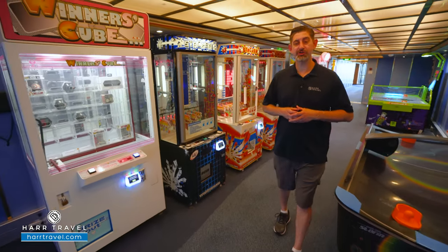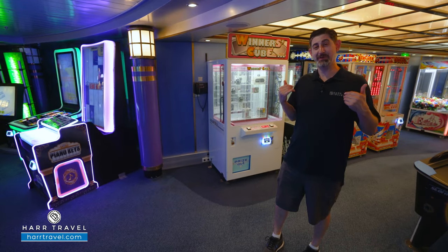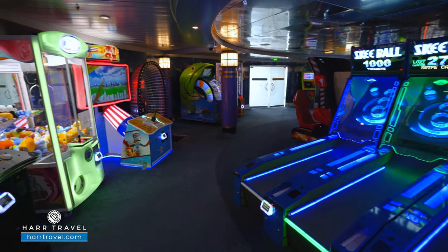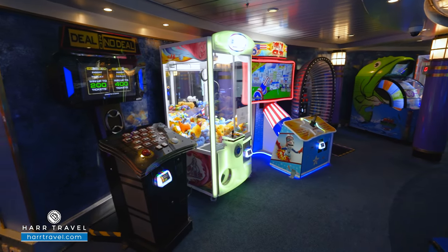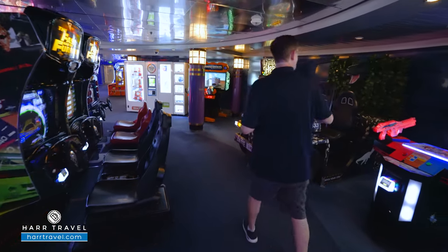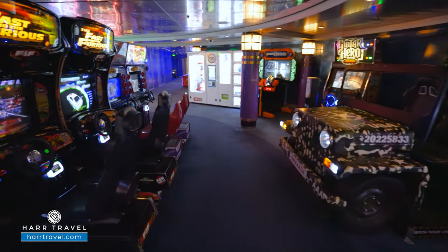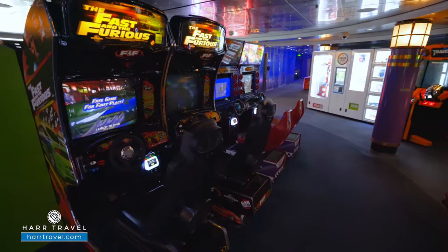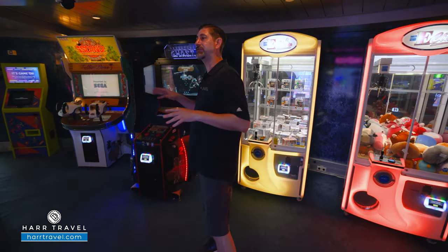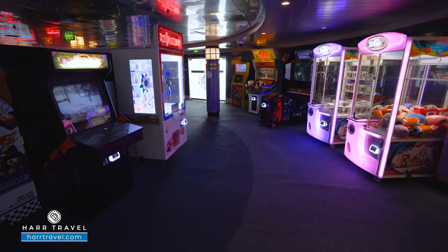Now we're headed into the Challengers Arcade. It does come at an additional cost — you can set a budget for your kiddos, or maybe for dad as well. You've got all kinds of classic arcade games and some new ones: Skee-Ball, a Jurassic Park-style virtual reality game, Guitar Hero, driving games like Fast and Furious, Mario Kart, Trophy Hunting, air hockey, and much more. Once again, it's an additional cost but it's an absolute blast.